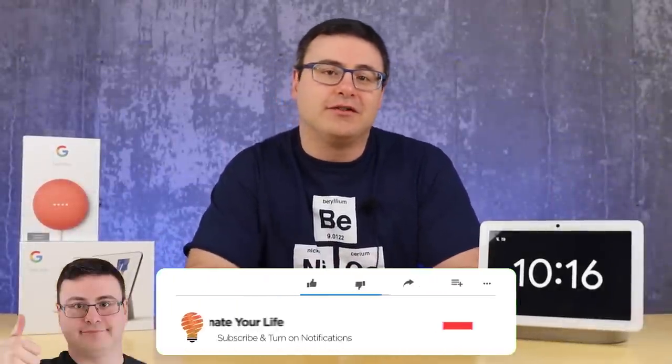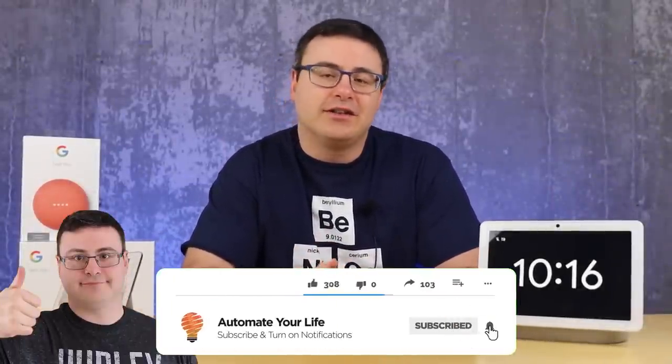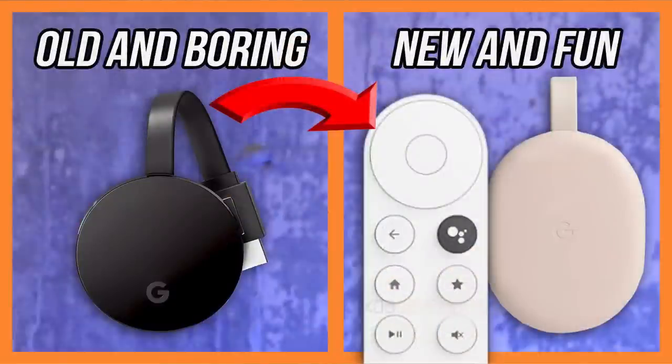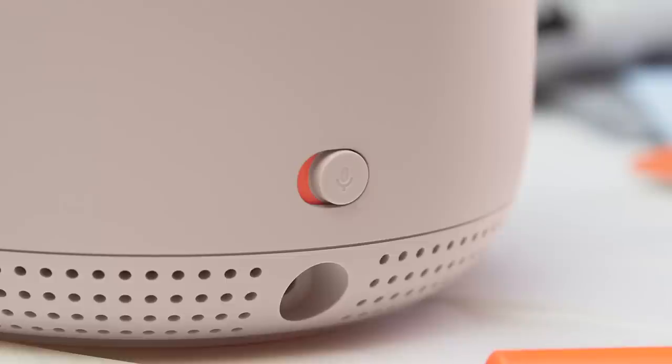Hello Automators, thanks for tuning in again. I'm Brian from Automate Your Life and today I'm going to take the frustration out of automation by keeping you up to date on your Google Home, Google Nest, Chromecast, and Nest Wi-Fi products. We have all of those on the channel today so let's get right into the updates.